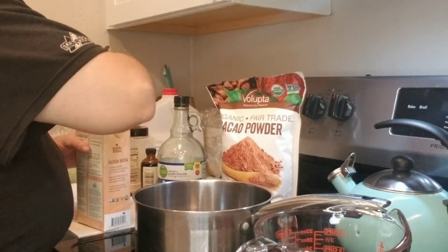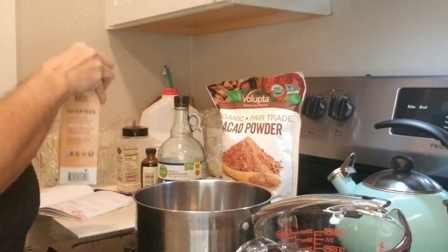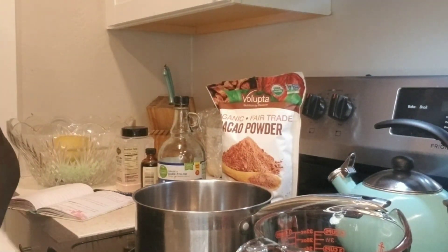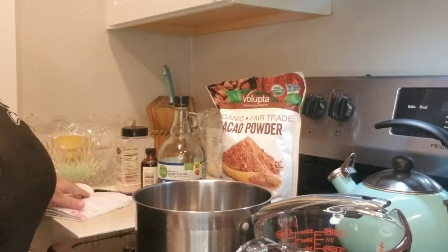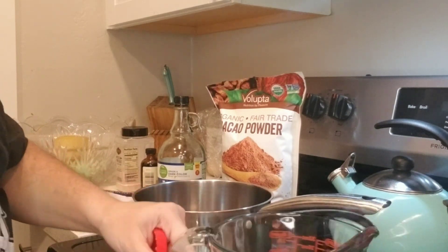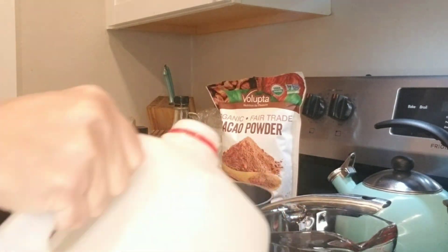And then a cup of milk. You can use whatever milk you have. I use raw milk, but if you want something non-dairy you can use organic coconut cream. I'm going to go ahead and pour a cup of milk in with the broth.